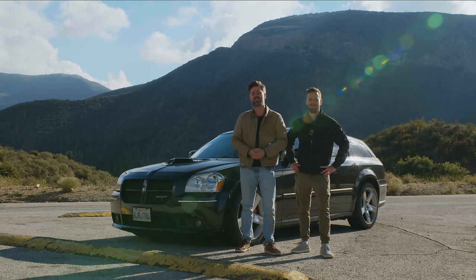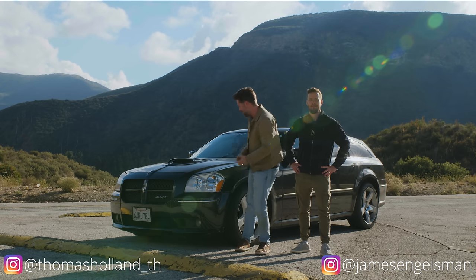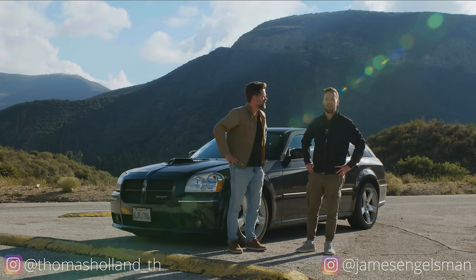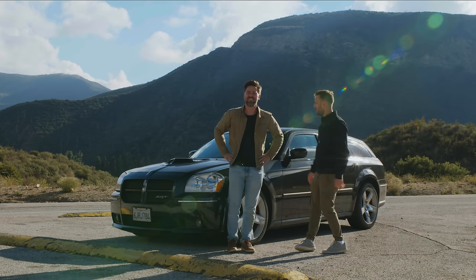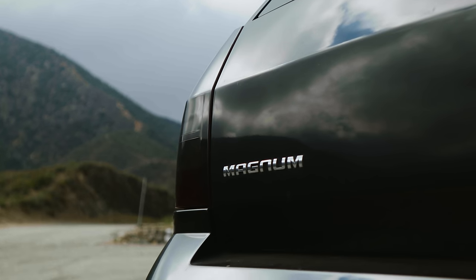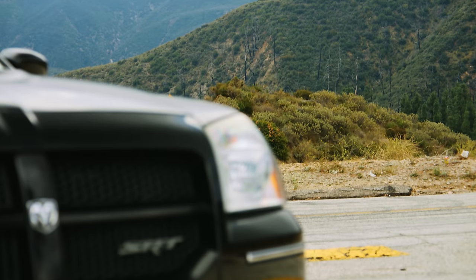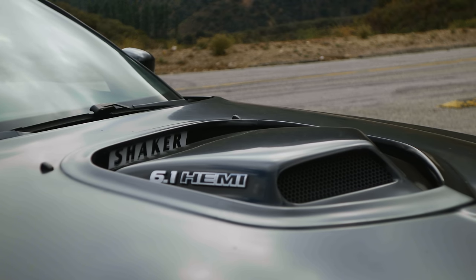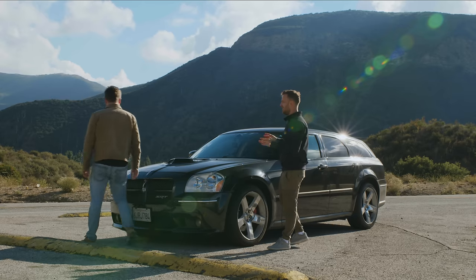Welcome to Extra Throttle House. I'm Thomas and I'm James, and this is an unexpected Extra Throttle House video — where we do a little bit extra. We found a Dodge that has a little bit extra. This is a Magnum SRT8 with an aftermarket shaker.